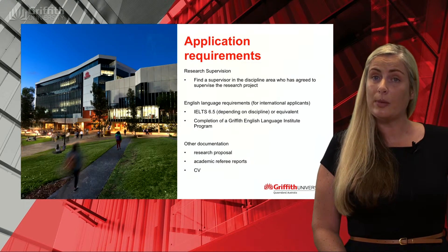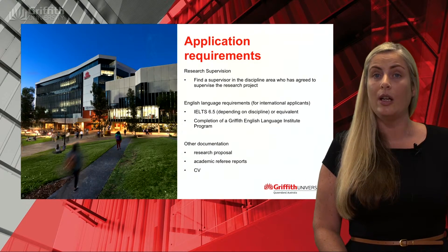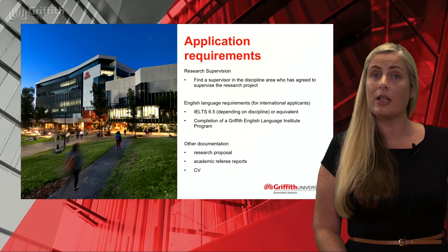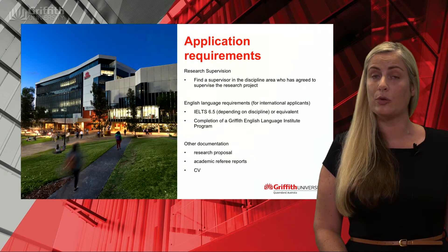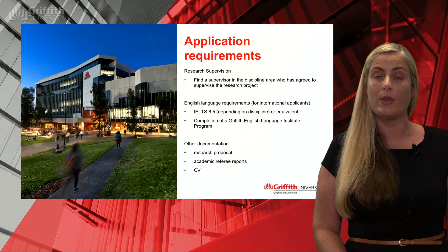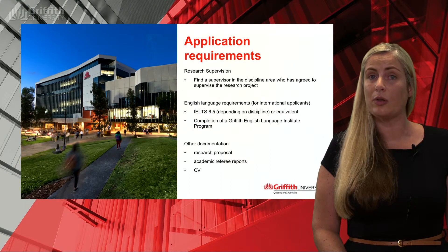In terms of other documentation, the research proposal will need to be provided with your application. You will also need to provide two academic referee reports. The online application will ask you to list their details with a contact email address, and when you lodge your application, the system will send an automatic template to those referees to complete. It's a good idea to let them know that will be coming their way so they can complete it in a timely manner. The CV template, as mentioned, is a great way to ensure we can consider all of your research experience.